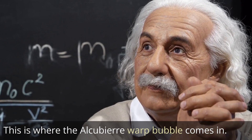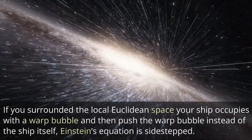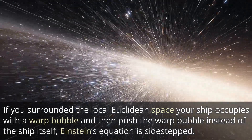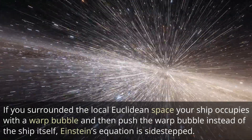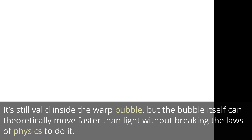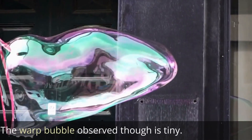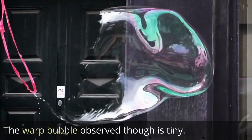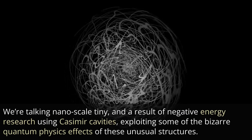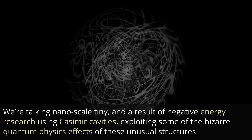This is where the Alcubierre warp bubble comes in. If you surrounded the local Euclidean space your ship occupies with a warp bubble and then pushed the warp bubble instead of the ship itself, Einstein's equation is sidestepped. It's still valid inside the warp bubble, but the bubble itself can theoretically move faster than light without breaking the laws of physics to do it. The warp bubble observed is tiny — we're talking nanoscale tiny — and is a result of negative energy research using Casimir cavities, exploiting some of the bizarre quantum physics effects of these unusual structures.